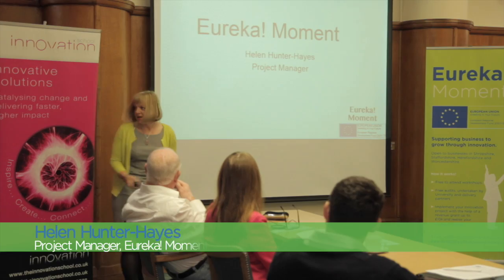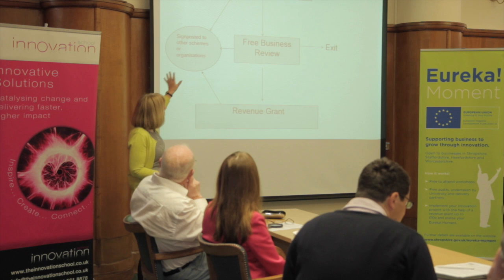As you know, I'm Helen, I'm the project manager for the Eureka project. So this is basically the process for the Eureka project.